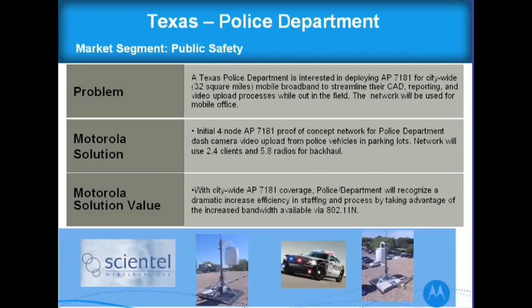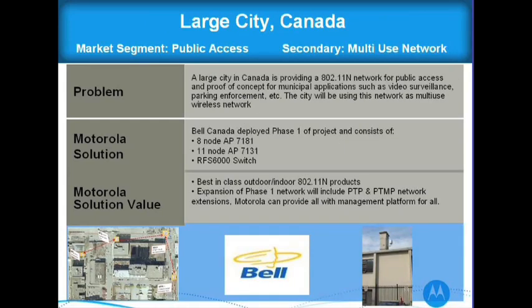Here's a little bit about Scientel, one of our mesh partners. They're doing a Texas police department deployment doing video upload — police cars come into the parking lot and upload video. They're using the 7181s on the top of the roof; they had two or three, originally four but that was overkill during testing. They're actually going to do a citywide deployment of this.